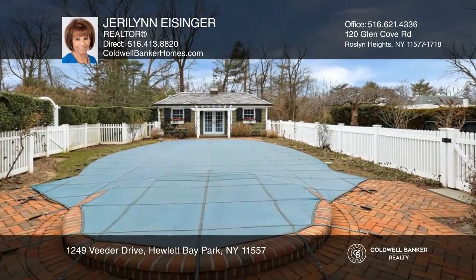Feel that this is the property for you? Contact Jerry Lynn Isinger to see how to make it yours.